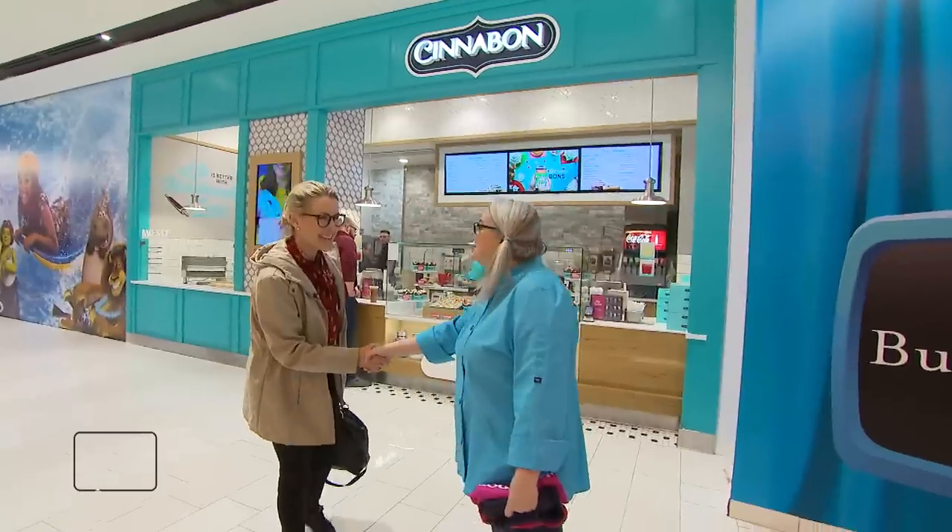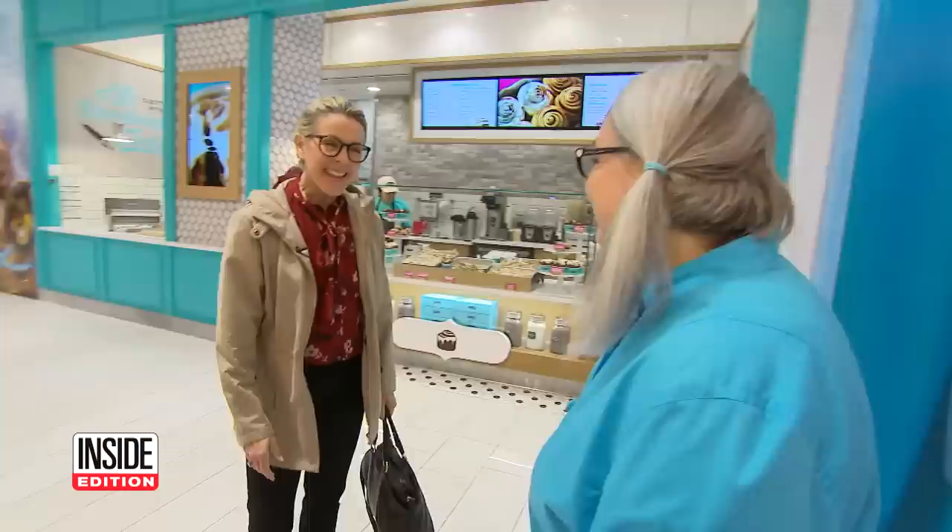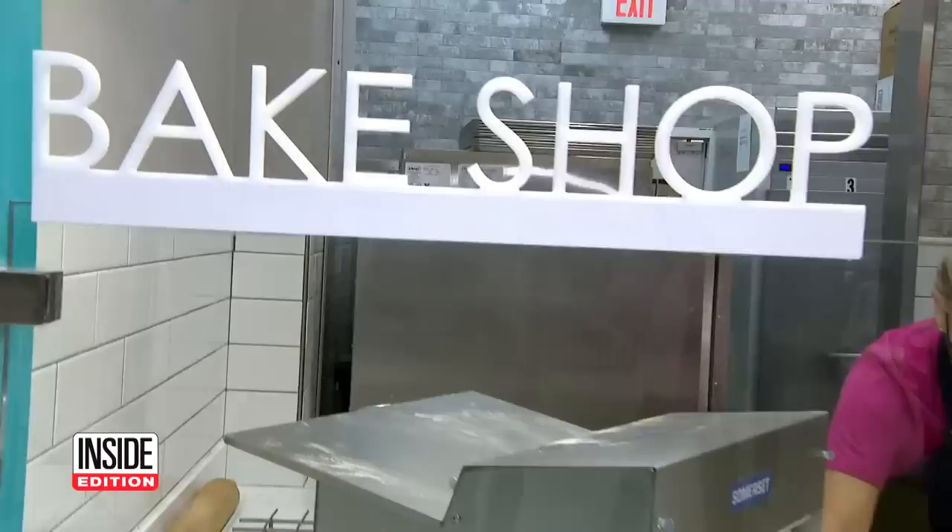I knew I was headed in the right place because I could smell my way here. Welcome to Cinnabon. I followed my nose to what may be my sweetest assignment yet, working at America's favorite bakery chain, Cinnabon.